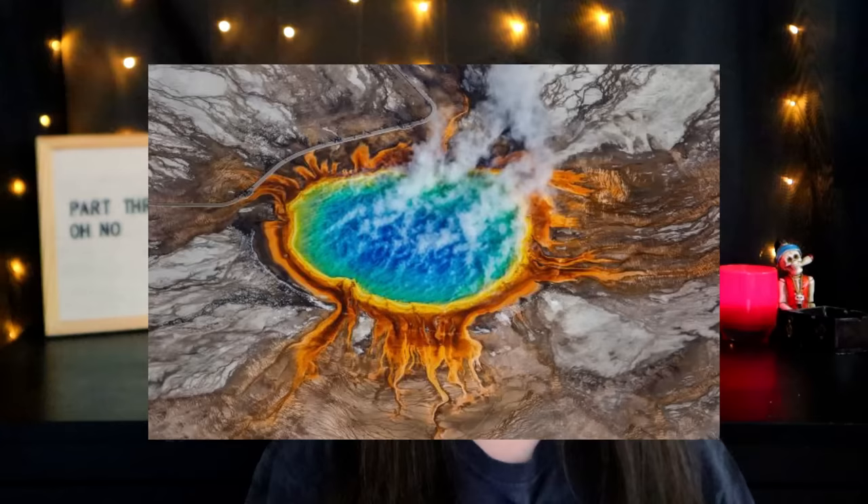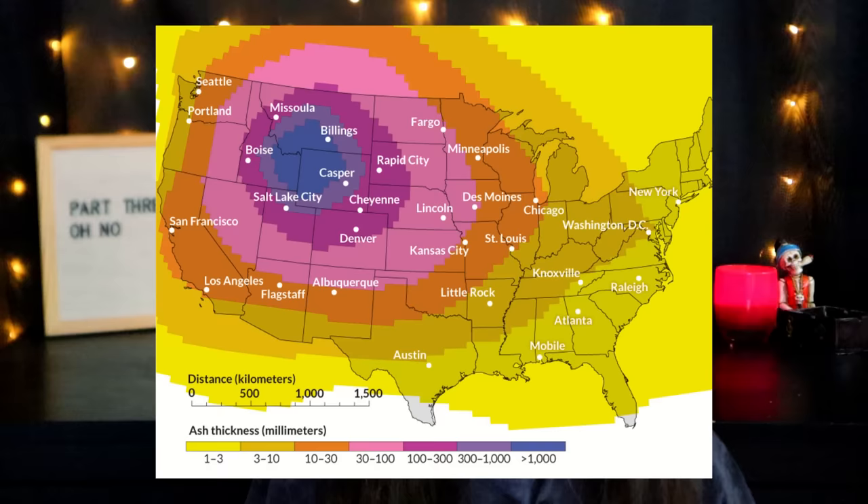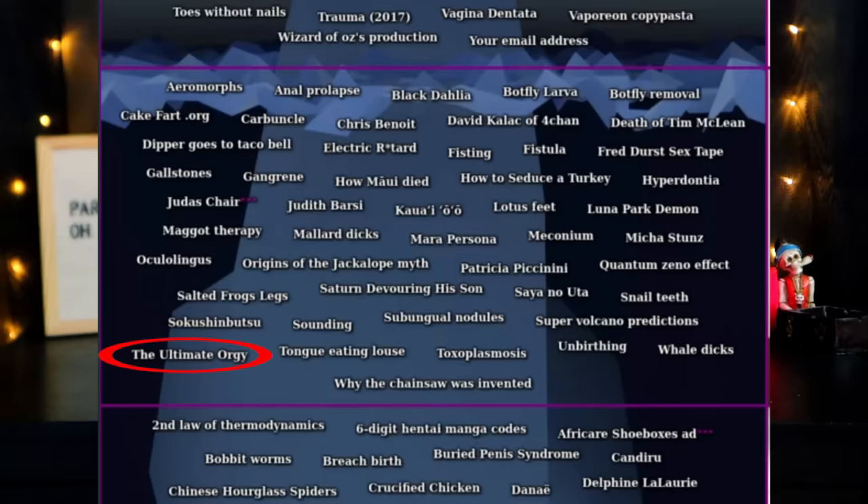Subungual nodules — this is a nodule or tumor thing that grows typically underneath a toenail. The photos of this are scary, not recommended. Super volcano predictions — there are these things called super volcanoes; a great example would be the volcano in Yellowstone National Park. Scientists believe that if this or another super volcano were ever to have a super eruption, it would spread for thousands of miles and cause devastating, potentially apocalyptic consequences. However, the odds of it actually happening in the next couple thousand years are pretty low, so right now we have bigger fish to fry.